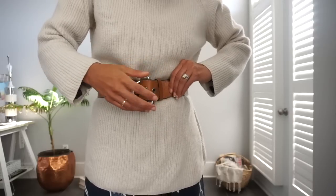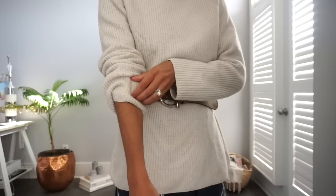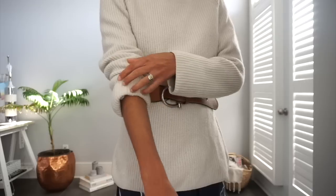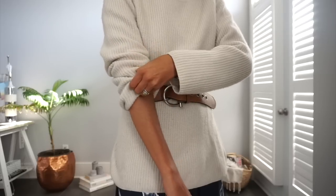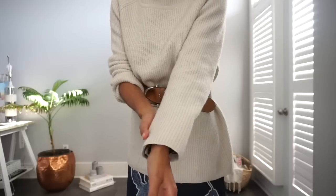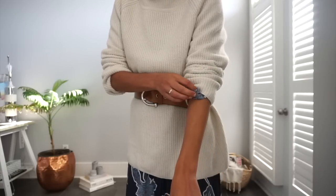The final styling hack, which can often be overlooked, is that she's pushed the sleeves up on her sweater. I think this is so helpful especially as we move into more voluminous, heavier sweaters for fall and winter. Rolling up the sleeves and pushing them up really adds a little bit of polish and makes us feel a little bit more put together.